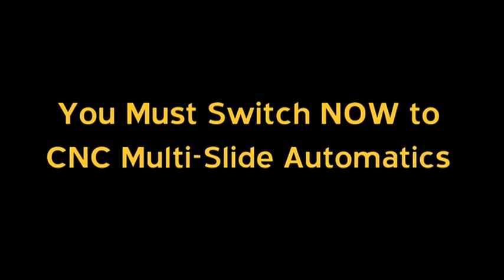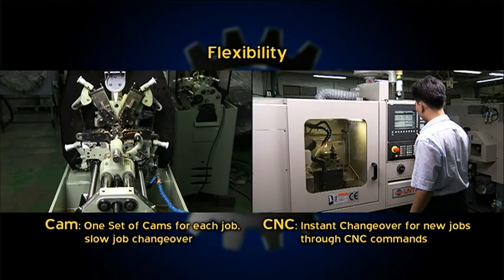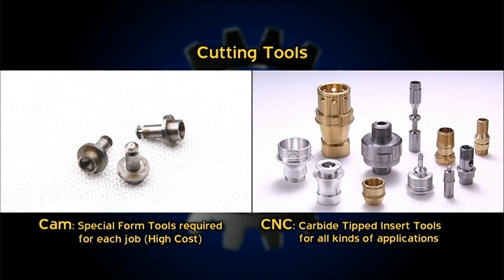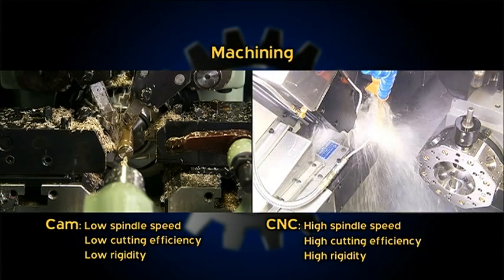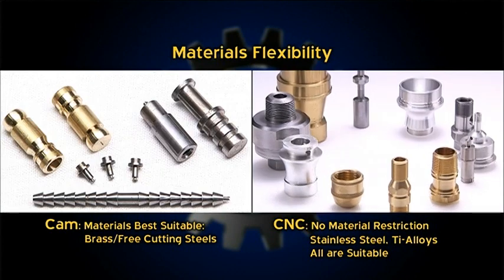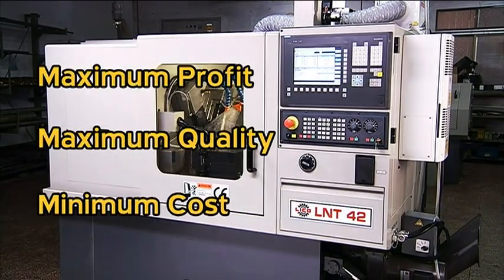Let's have a look at the key benefits you'll get by switching to CNC. You have to maximize your profitability, output and quality, and you can only achieve this by switching to a Leeko CNC automatic.